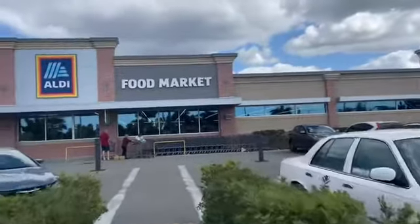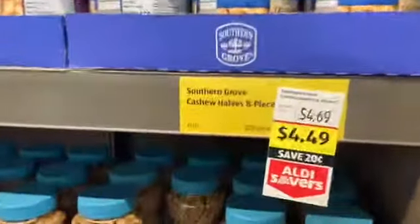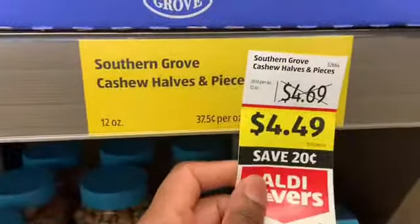I do have a quarter — everyone told me to bring a quarter and I'm so excited! So far my first impression is that they have a lot of stuff here, which is good. They also have cashews on sale for $4.49.